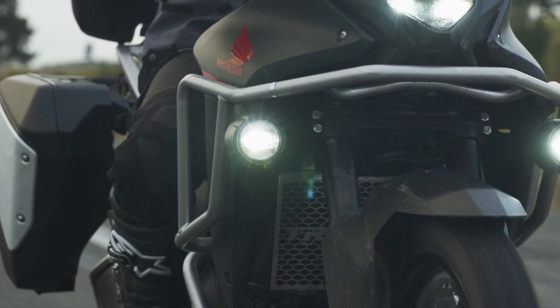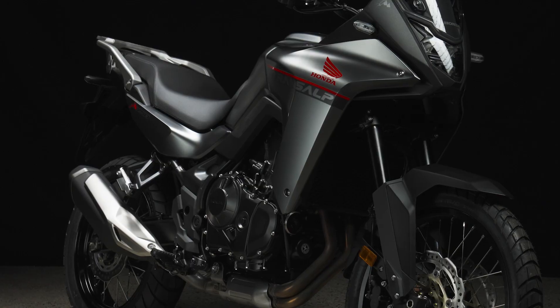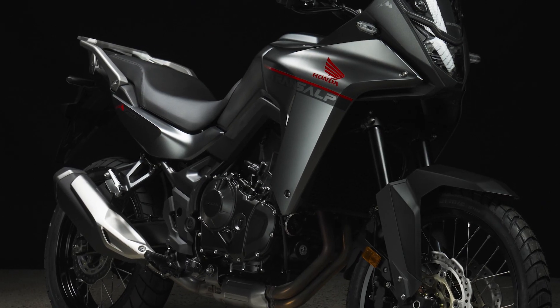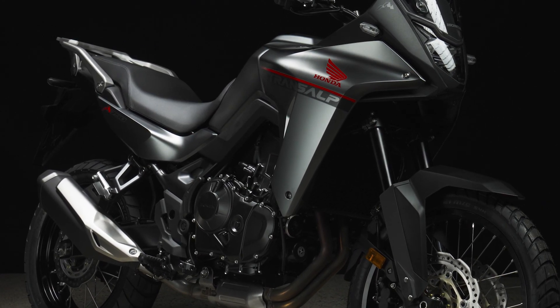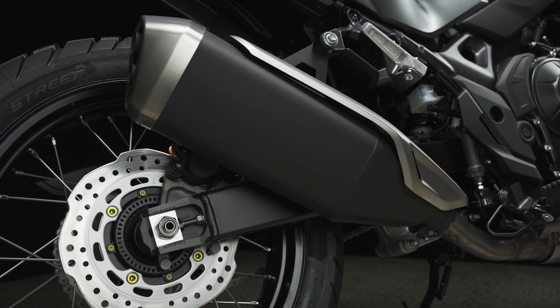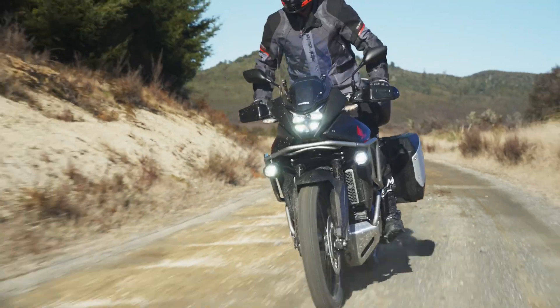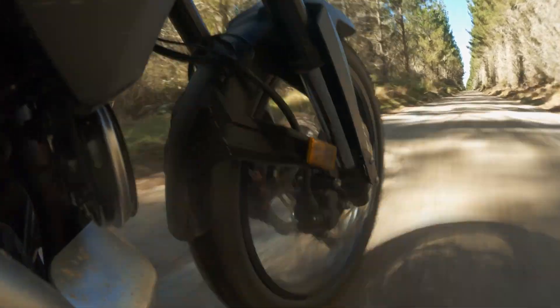This awesome engine and chassis combines with a really nice suspension setup. Up front, you've got 43mm Showa forks with 200mm travel. And on the back, you've got an aluminium hybrid Pro-Link swingarm with 190mm travel on the shock. All of this is designed to help keep the suspension components as light as possible.